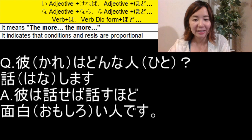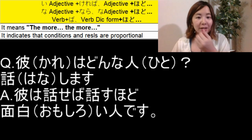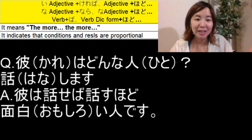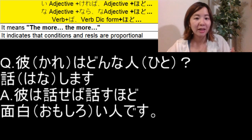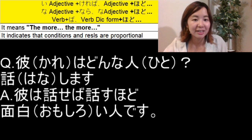彼は話せば話すほどおもしろい人です — as for him, the more you speak with him, the more interesting he is. This means he may look shy at first, but when you talk with him more and more, you'll notice that he is an interesting person.